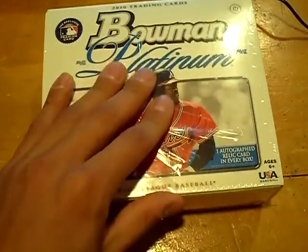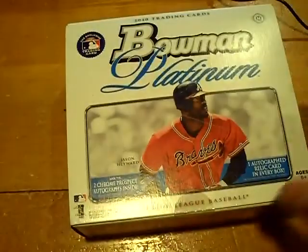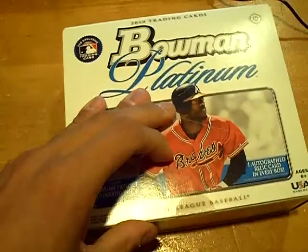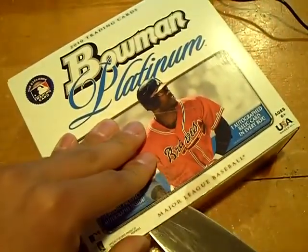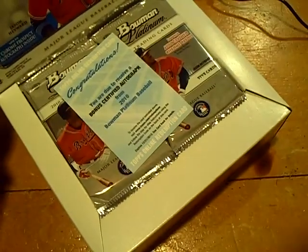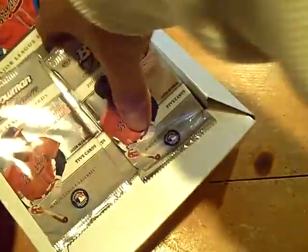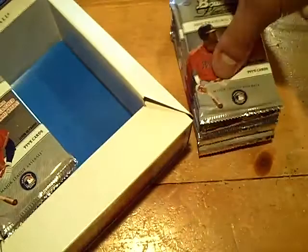Yo YouTube, what up? This is GSN Cards coming back at you once again. Box of 2010 Bowman Platinum. There should be an autograph on top also, which will be randomed between everyone. The bonus certified autograph will also be randomed between everyone. Looking for two Chrome Prospect Autos and one Jersey Auto per box.